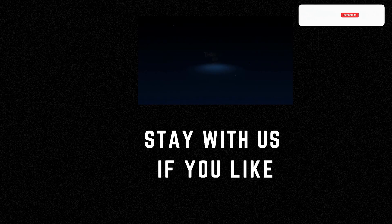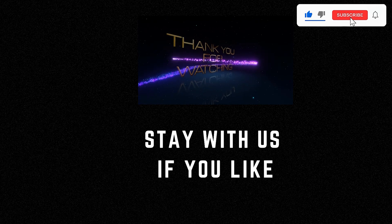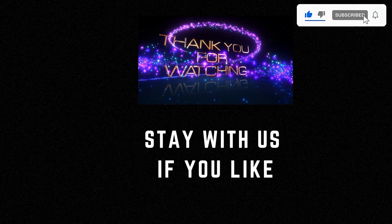I appreciate you taking the time to watch this video. If you enjoyed it, please subscribe to the channel and share it with your friends. Your support means the world.